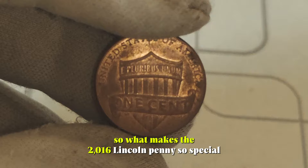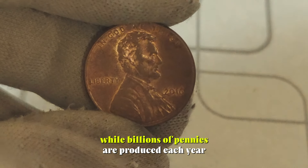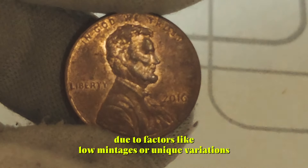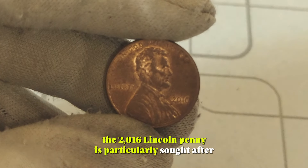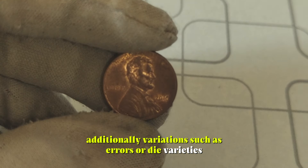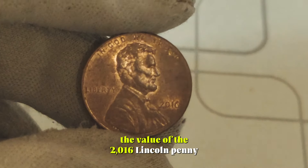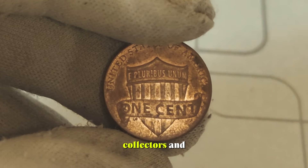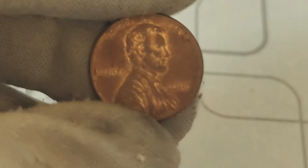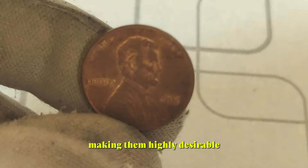So, what makes the 2016 Lincoln penny so special? It's all about supply and demand. While billions of pennies are produced each year, certain editions, like the 2016, become increasingly rare due to factors like low mintages or unique variations. The 2016 Lincoln penny is particularly sought after due to its low mintage numbers compared to other years. Additionally, variations such as errors or die varieties can significantly enhance its value. The value of the 2016 Lincoln penny doesn't stop at its scarcity — collectors and investors are willing to pay top dollar for coins in pristine condition or those with notable characteristics. From double dies to off-center strikes, each variation adds a unique flair to these already precious coins, making them highly desirable among numismatic enthusiasts.